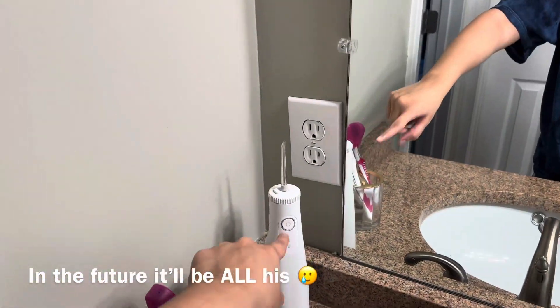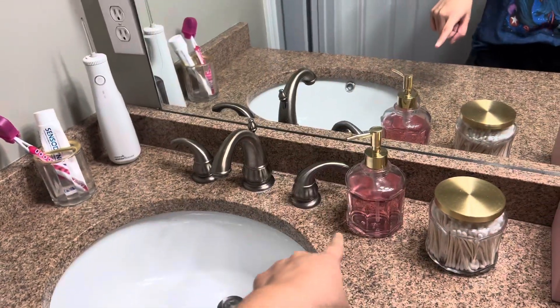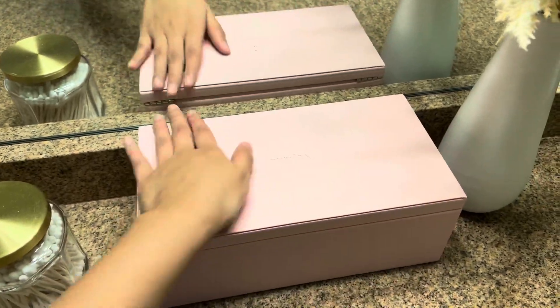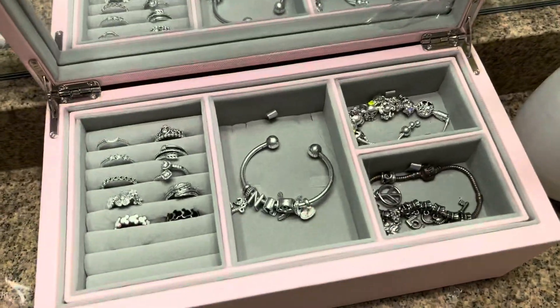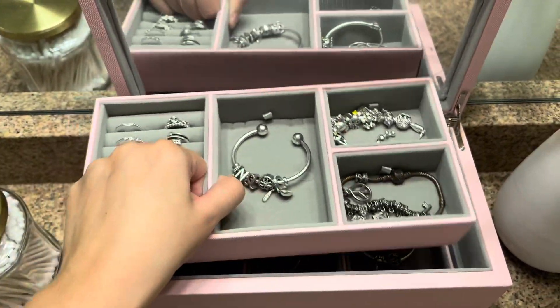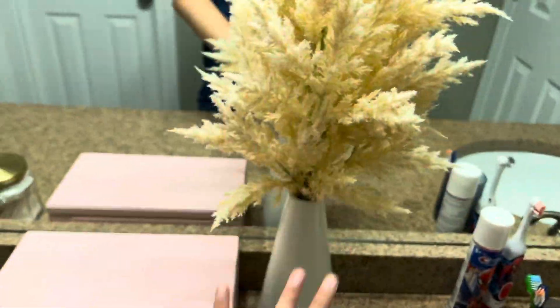Right here I just have my water flosser, toothbrush, toothpaste, soap, and cotton swabs. This is my new addition — it's a little Pandora box and it holds all my Pandora jewelry. Super cute, highly recommend. And then this little plant I got from Target.